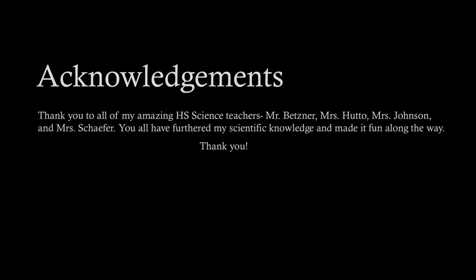For acknowledgements, I want to say thank you to all of my amazing high school science teachers: Mr. Betzner, Miss Hutto, Miss Johnson, and Miss Schaefer. You all have furthered my scientific knowledge and made it fun along the way. I love science and it has honestly been such a great experience to have amazing science teachers who pretty much always know the answers to your questions, and I'm really going to miss that.